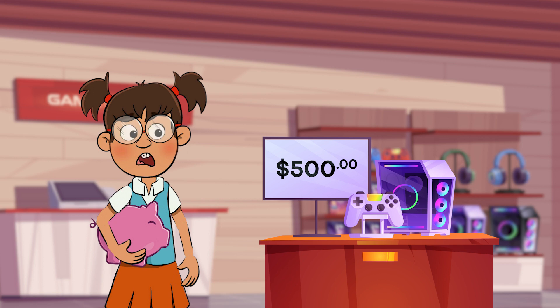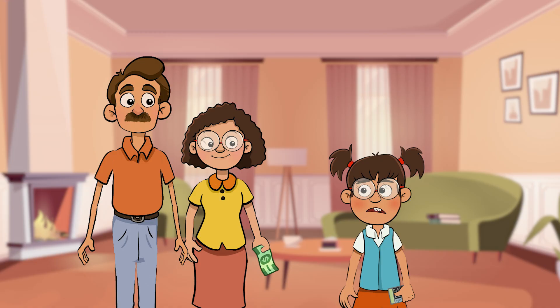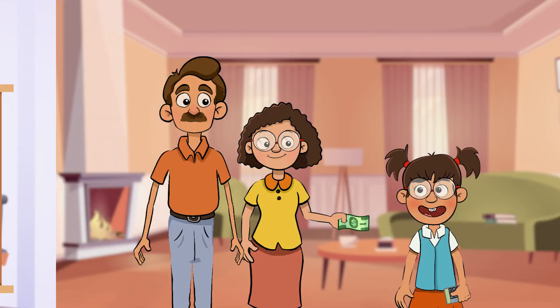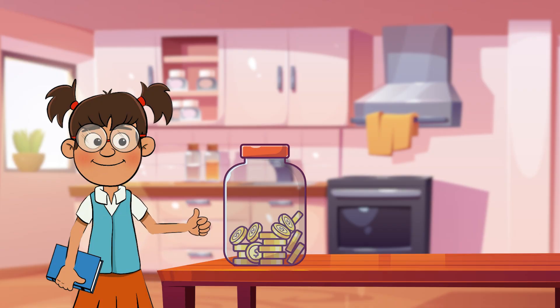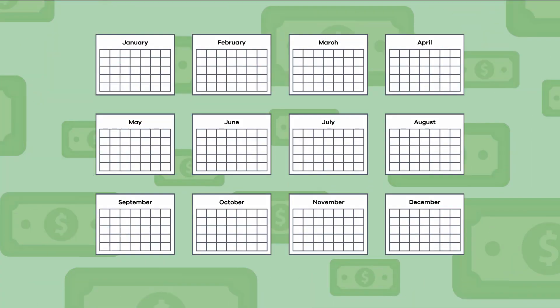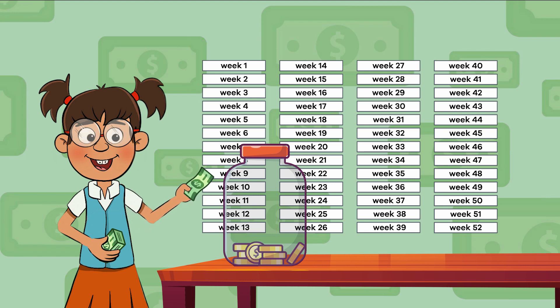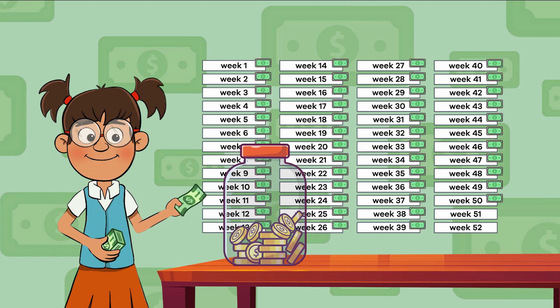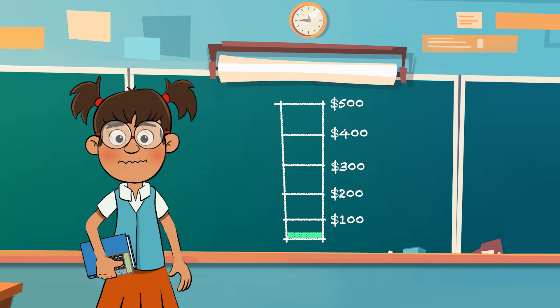Let's help our friend Frankie Finance decide how to buy the new game console. The total cost is five hundred dollars. Each week Frankie gets twenty dollars as an allowance, so she decides to save half of that amount — ten dollars every week — until she has enough money. There are about fifty-two weeks in a year, so if Frankie saves ten dollars per week, it will take her fifty weeks to save up enough money. That is almost a whole year of saving.